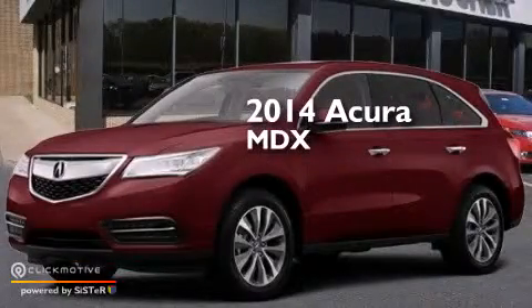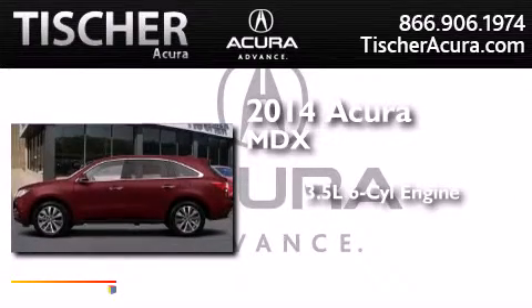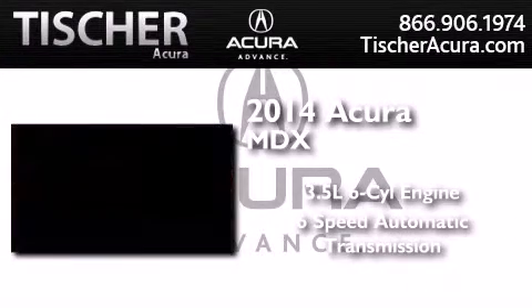This is a brand new 2014 Acura MDX. It has a 3.5 liter 6-cylinder engine and a 6-speed automatic transmission.